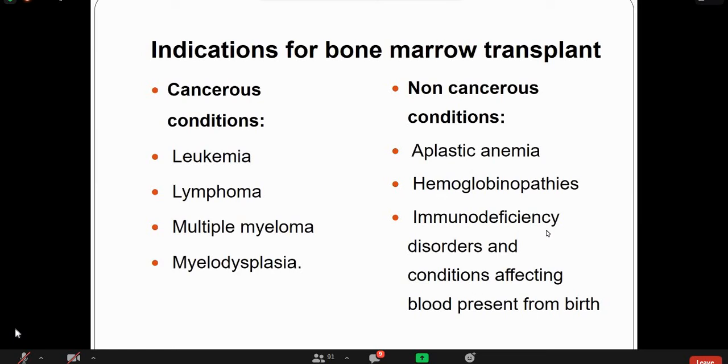Other indications include immune deficiency disorders like severe combined immunodeficiency disease (SCID) and conditions affecting blood production from birth.